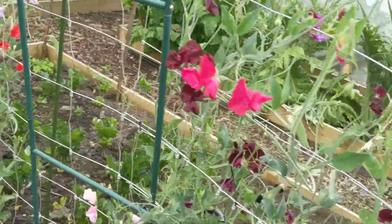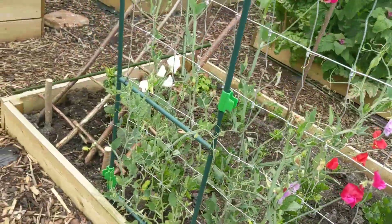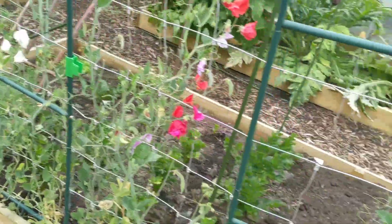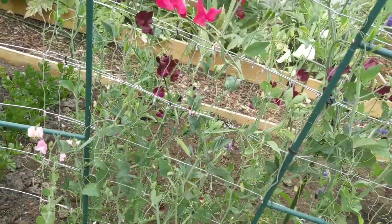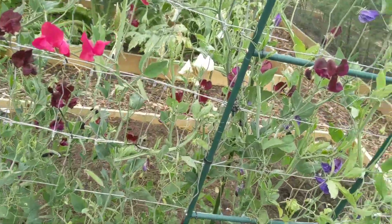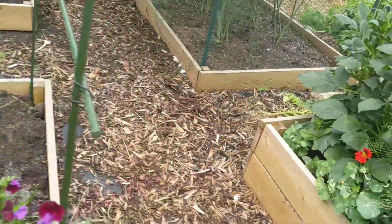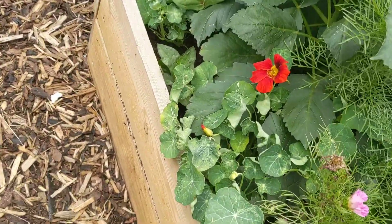In here I just picked the sweet peas yesterday, so it's not as many, but they do look lovely. I might pop a couple of pea things just to get something else climbing for later on. As you can see, yes, they are coming.